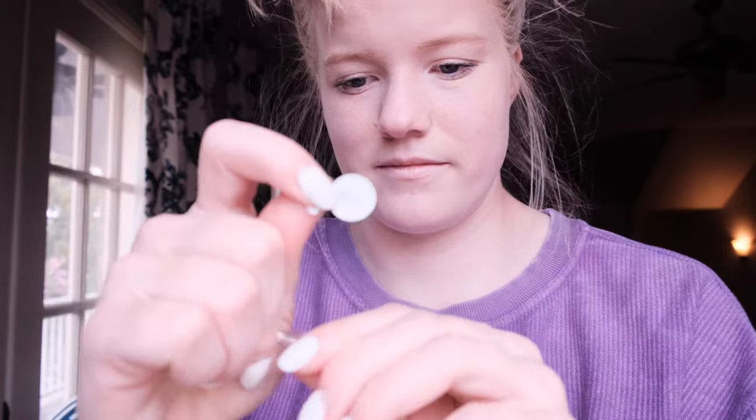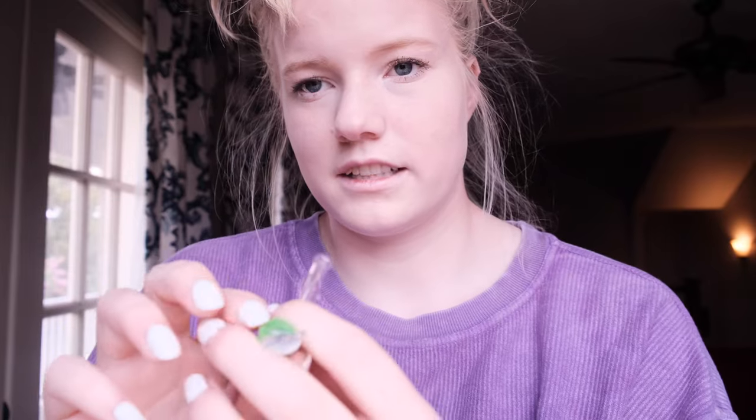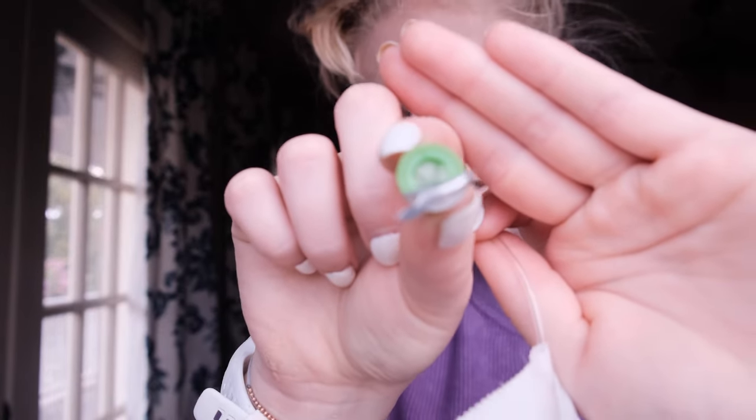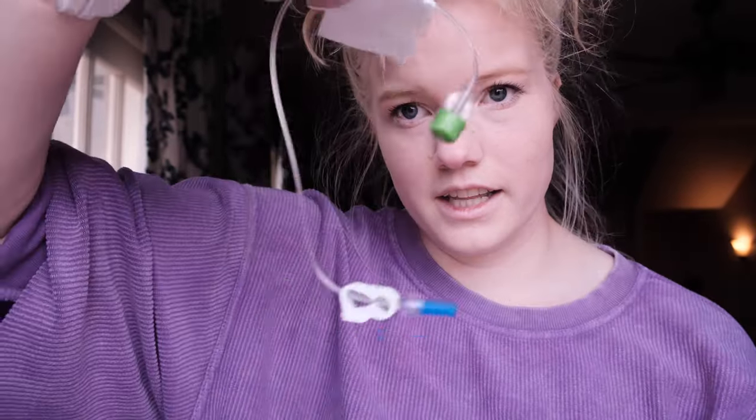Now you have your PICC line in and it's time to take care of it. Have a nurse show you how before you do it yourself — keep it sterile and clean to avoid infections. This is a swab cap, which goes on the end of your line to keep it clean. It has a little alcohol sponge inside; you just screw it onto the end of your line and leave it there to keep the line protected while you're not using it.